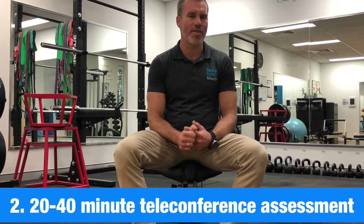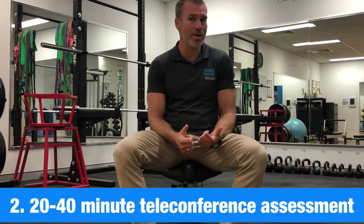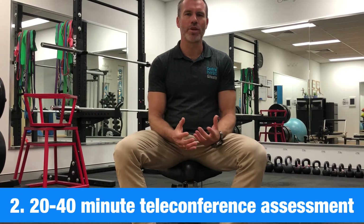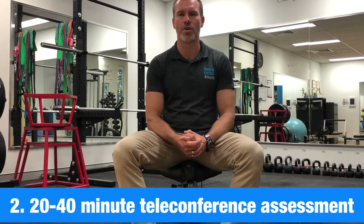If we need 30 minutes, that's fine. If you have musculoskeletal challenges and you need 40 minutes or an hour, that's fine too. The purpose of doing the form is for us to work out how much time we might need on the teleconference. So step one will be to complete our home office workstation self-assessment form and send it back to us.